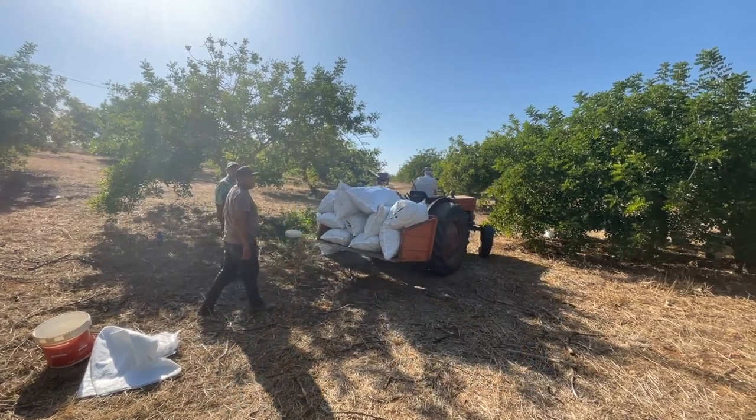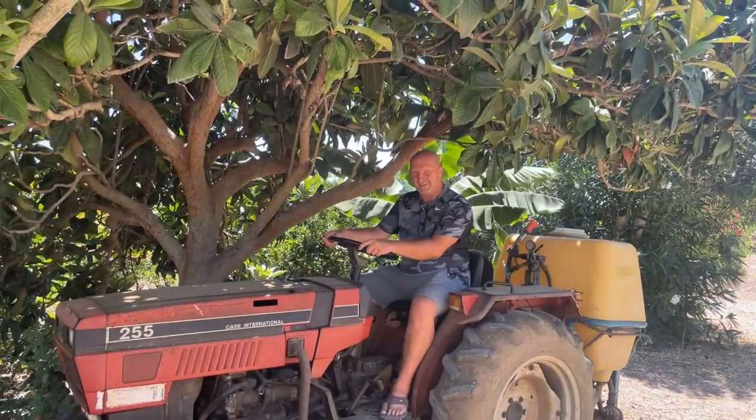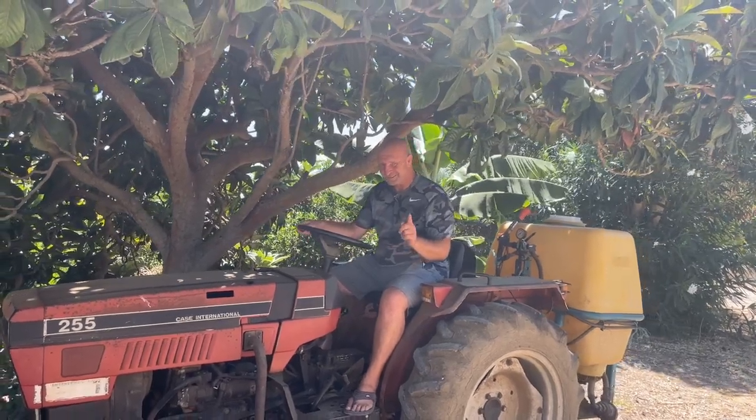Off he goes to load the truck. Well, it's not all fun and games in the Algarve — we do a bit of work now and again, you know! See you in the next one, ciao for now.